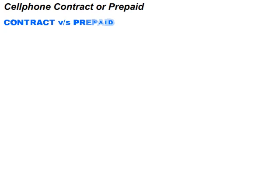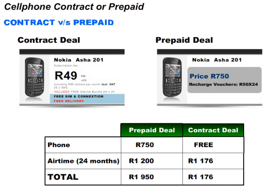Let us compare the following contract and prepaid packages. Let us assume that Digit buys a 50 Rand recharge voucher every month for 2 years. 50 multiplied by 24 is equal to 1,200. So after 2 years, he would have spent 1,200 Rand on airtime. Digit must also buy a cell phone which costs 750 Rand. Adding these two amounts, we have 1,950 Rand.